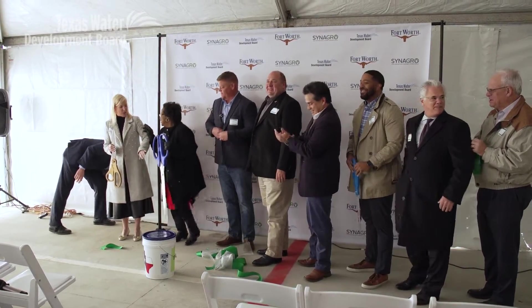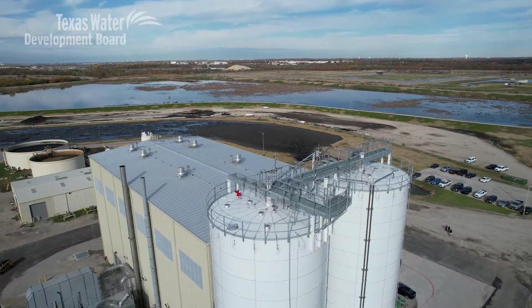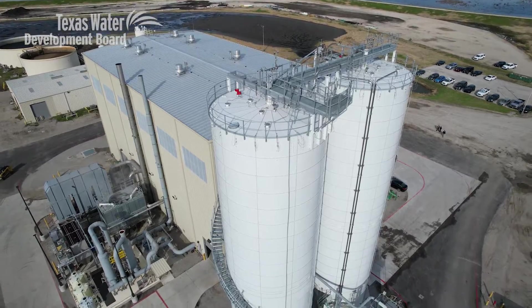Today is our grand opening for the new biosolids dryer facility here in Fort Worth. What it does is it takes the residuals from our wastewater treatment plant process and converts them into a dried pellet that looks almost like a commercial fertilizer.